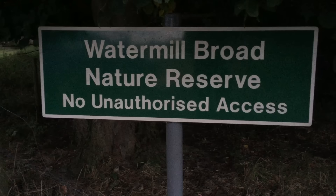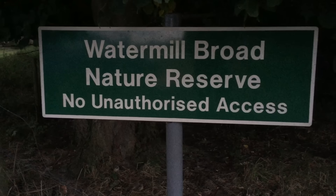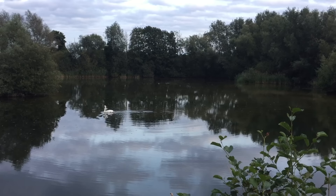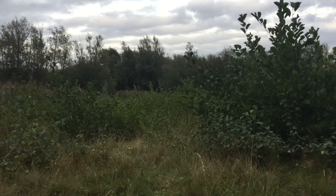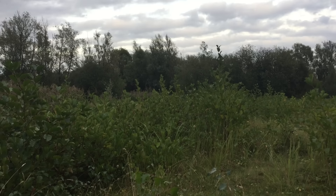Watermill Broad Nature Reserve is in southwest Norfolk, a few miles north of Cranich. There used to be a quarry at the site, but now all of the excavations are full of water, leaving a patchwork landscape of wet grassland, deciduous scrub, and several large ponds and lakes. This makes for the perfect habitat for one of our lesser known reptiles, the barred grass snake.